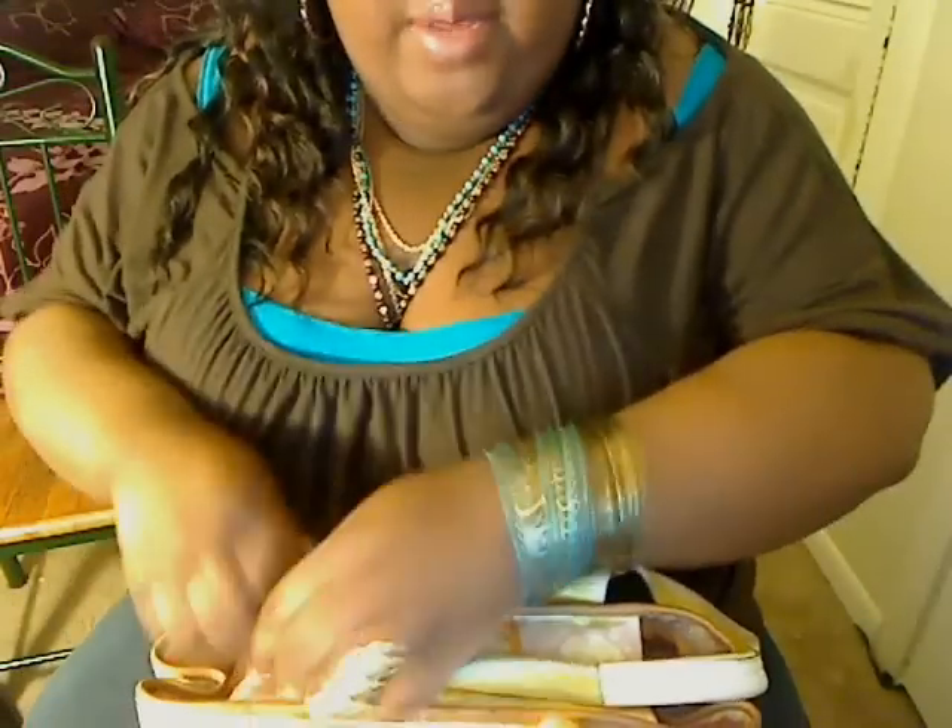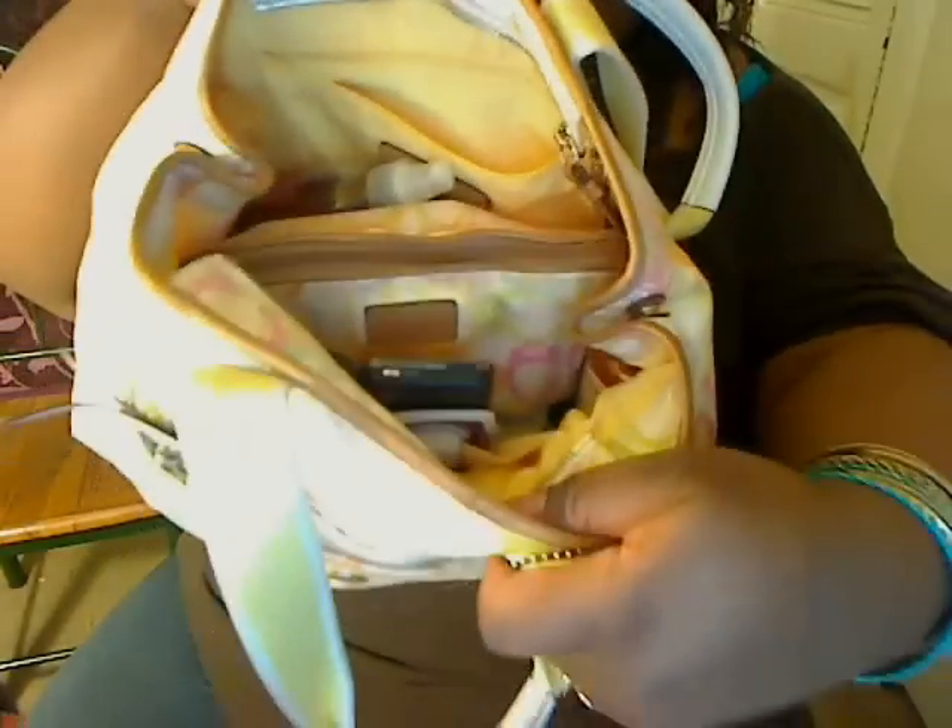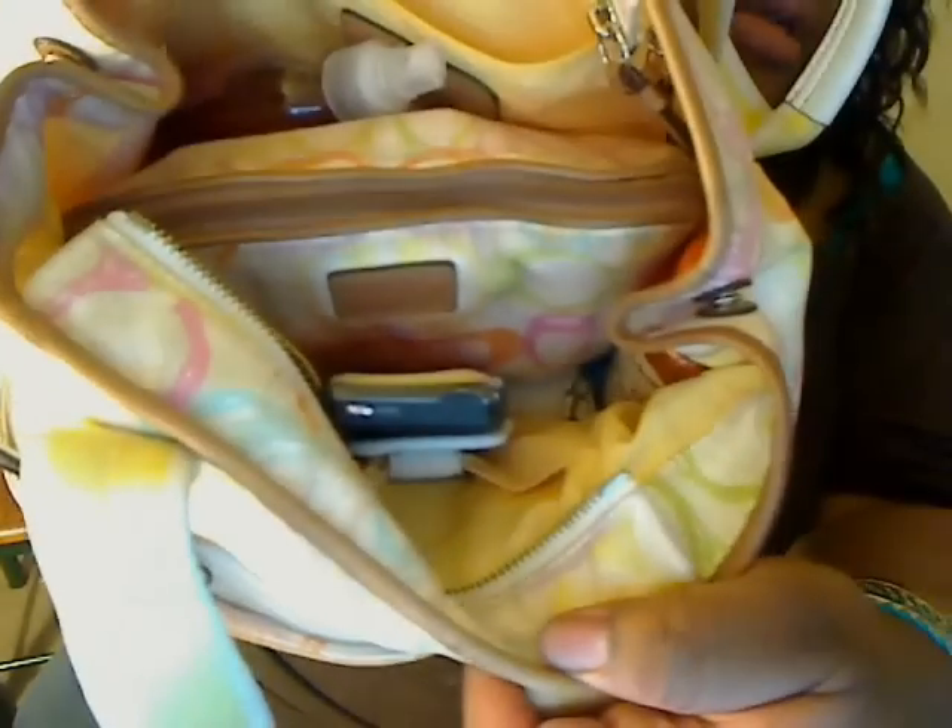Now let's go inside this bad boy. This is what it looks like on the inside. I hope you can see — I don't want to drop anything. That's what it looks like on the inside.